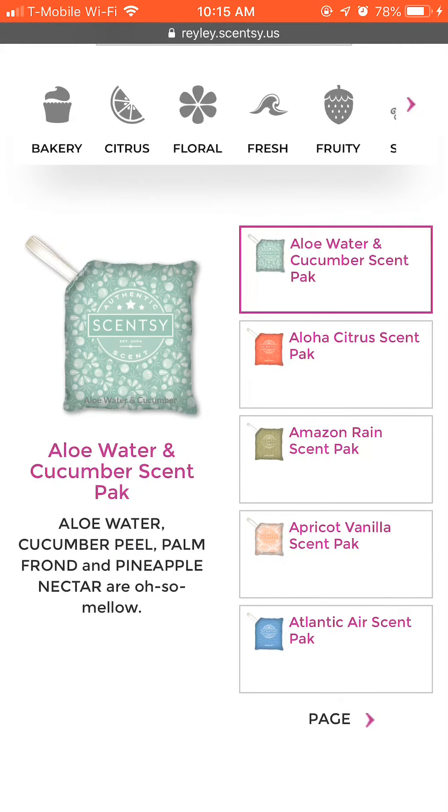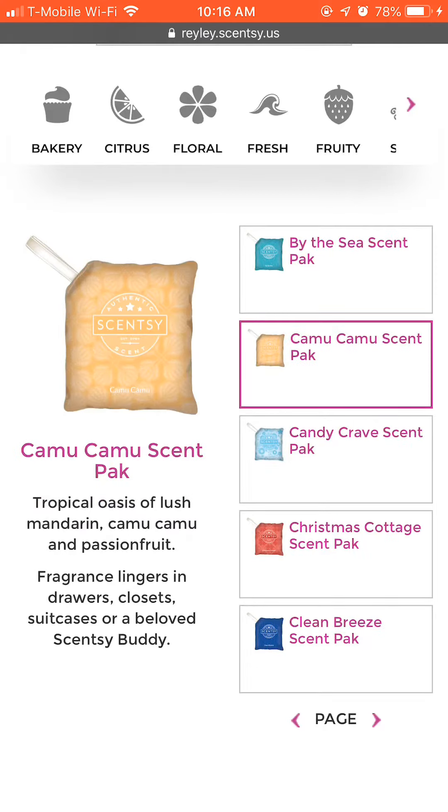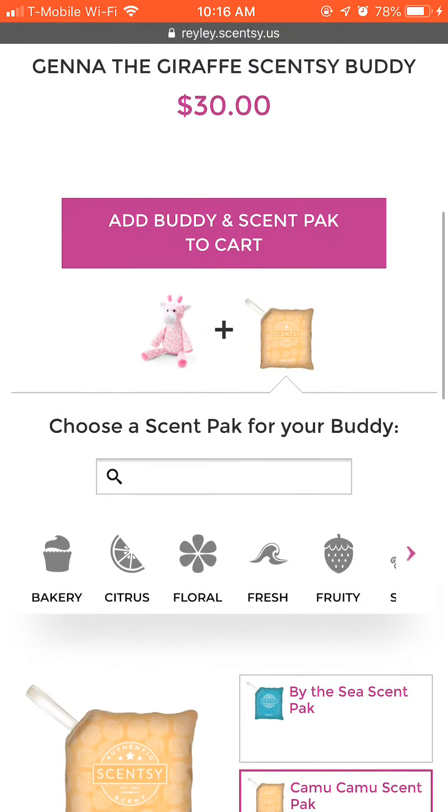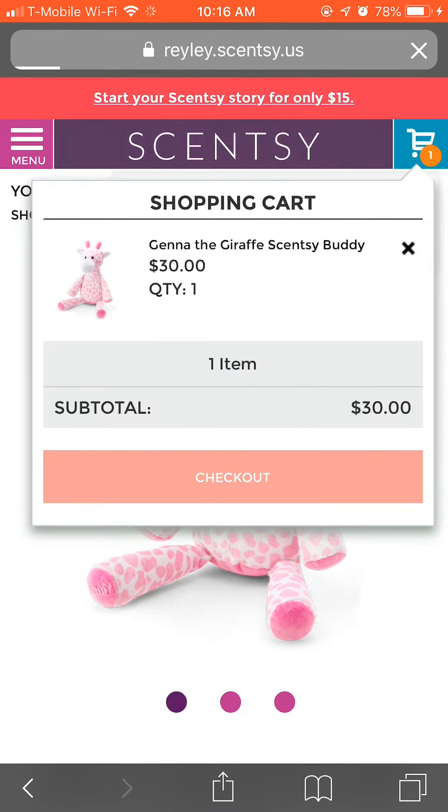Go to the next page — there it is. Scroll back up, click Add Buddy and Scent Pack to Cart, scroll all the way up, and click on the shopping cart.